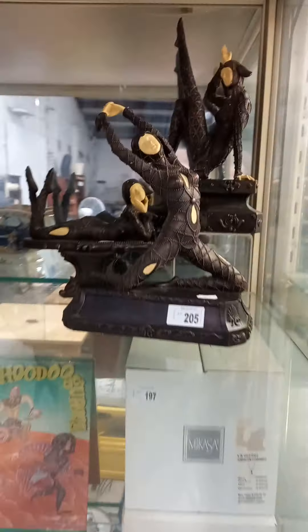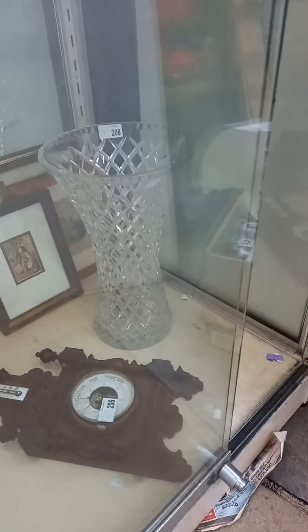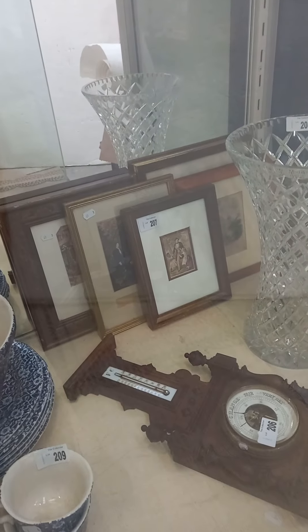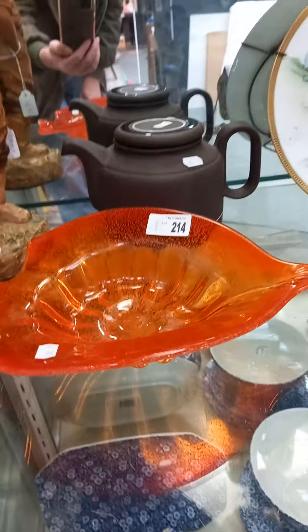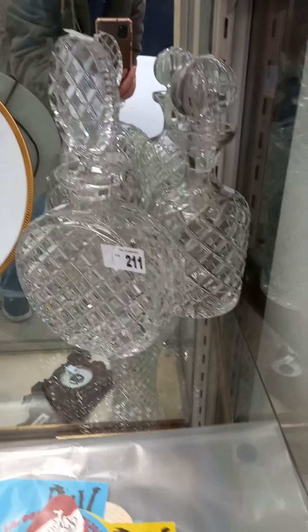Nice bits of modern Spode. Some nice Chaparra style figures. Nice big calico blue and white set. Barometer. Another lovely big crystal vase. Collection of Baxter prints. Nice little Edwardian figure. Couple of bits of mid-century. Couple of nice hand painted Japanese cabinet plates.